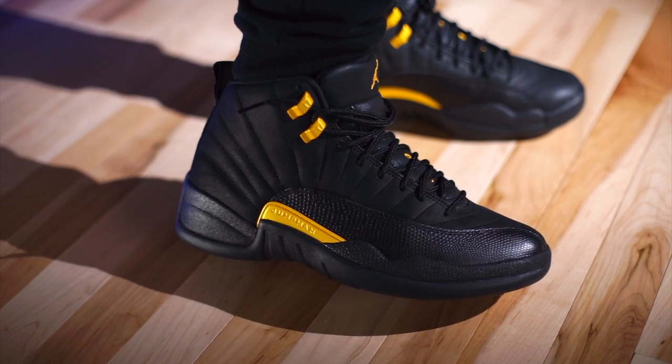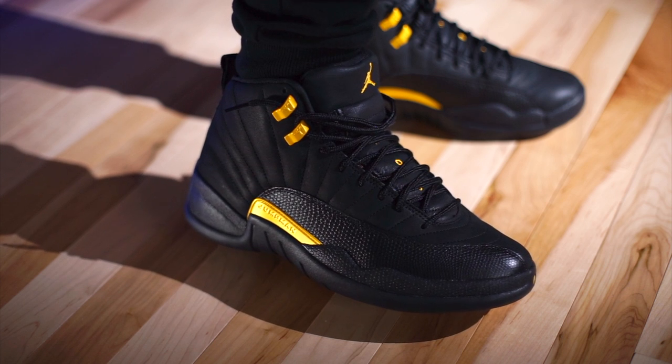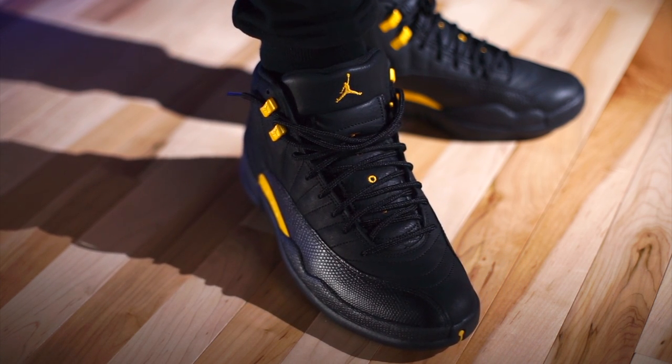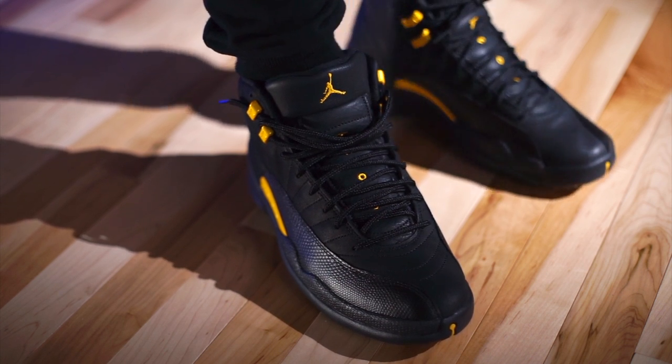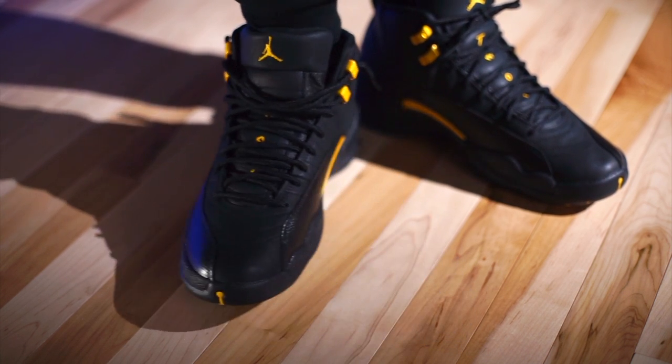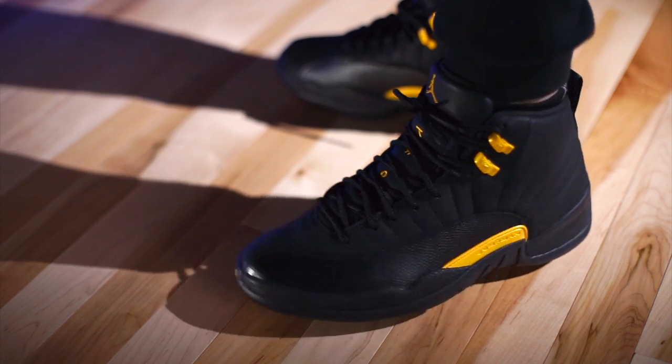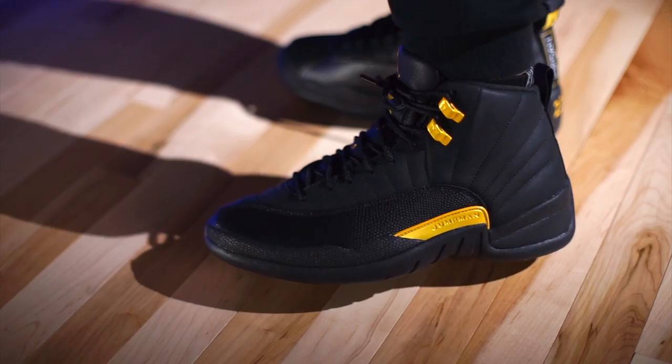As far as sizing is concerned, go true to size — that's what I would recommend, that's what I got, and they fit me great. Super comfortable shoe. I absolutely love these. The Air Jordan 12 is one of those shoes where it's just one you should own at least one of. Doesn't matter what color — whatever floats your boat. There's a billion of them, so there's a colorway for everybody. These I just think are really clean.